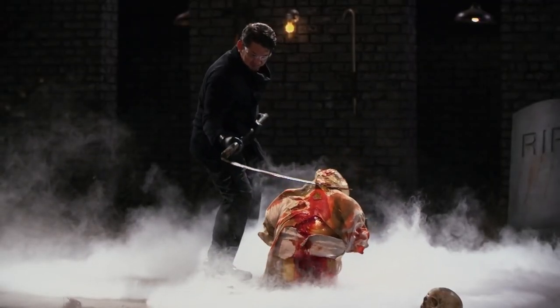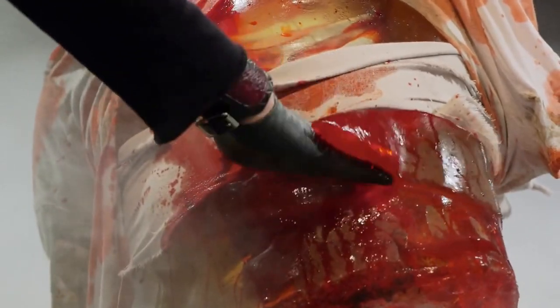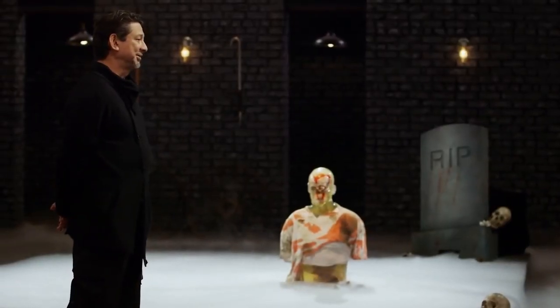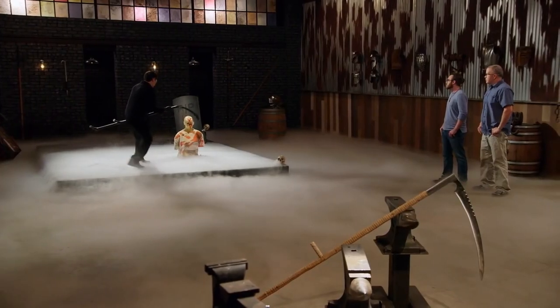After batoning Chase's blade, the blade ends up breaking after only 4 hits. You can even see the chipping of the blade while it was put under strenuous pressure against the baton. Luckily for Brandon, his blade survives 4 strikes against the blade of the scythe and passes the strength test, leaving Brandon to be the winner of this episode.